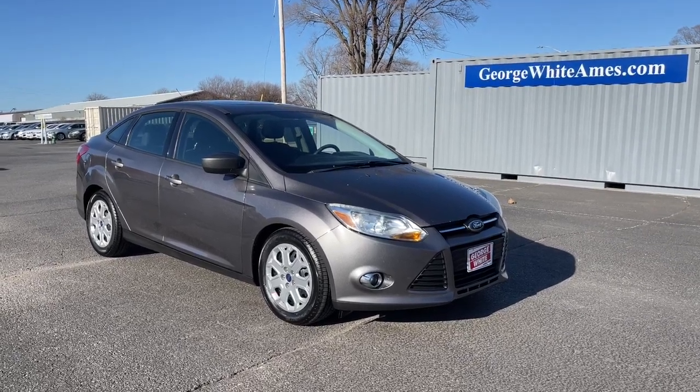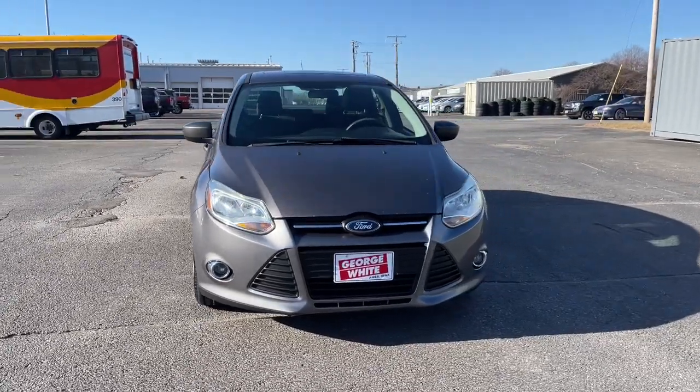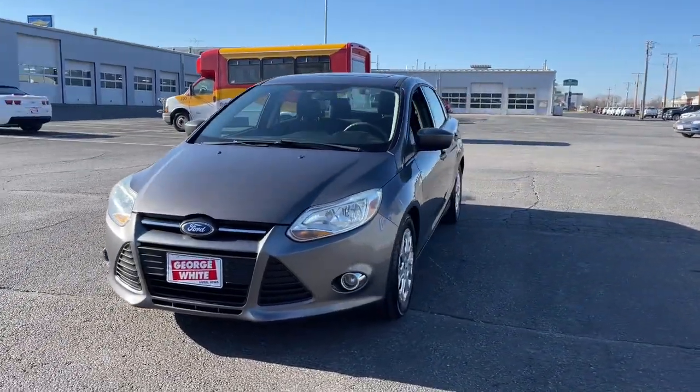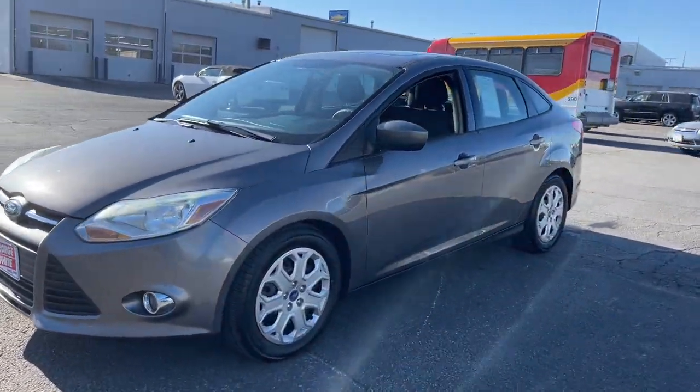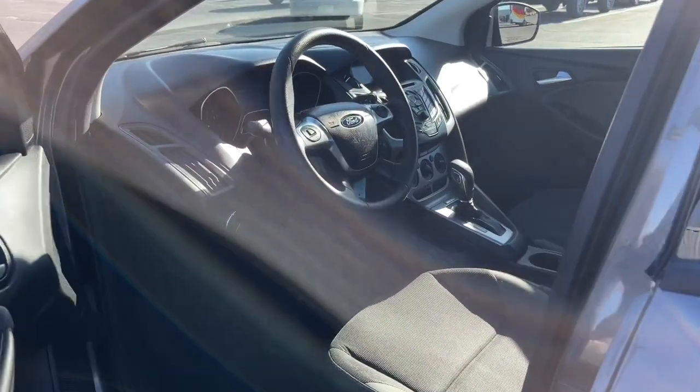Looking for your dream car? It could be the 2012 Ford Focus. With less than 200,000 miles on the odometer, this vehicle stands out from the rest. Here's a sporty Ford Focus, the compact that's practical and fun to drive.